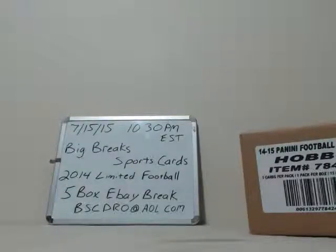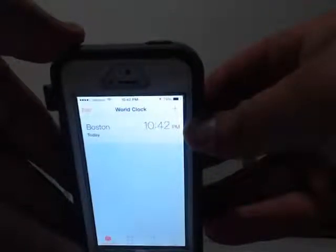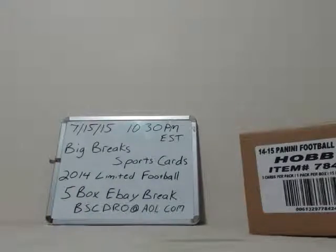It is 10:42 PM Eastern Standard Time and it is Wednesday, July 15th, 2015, and we're breaking 2014 Panini Limited five box break.